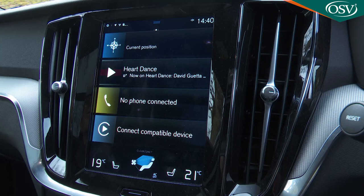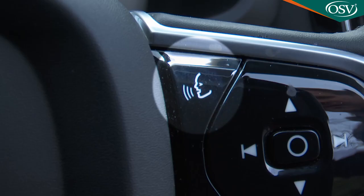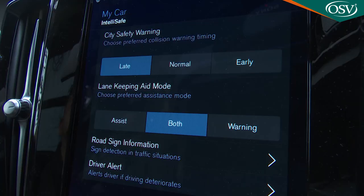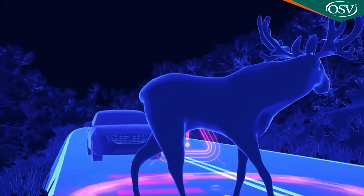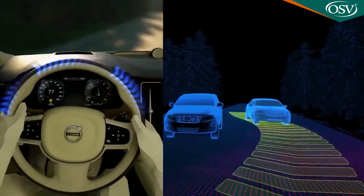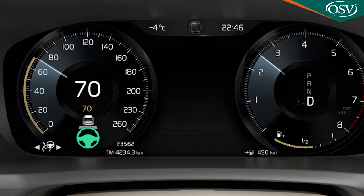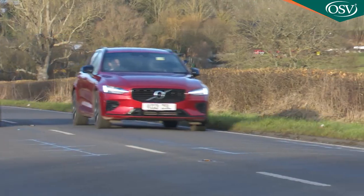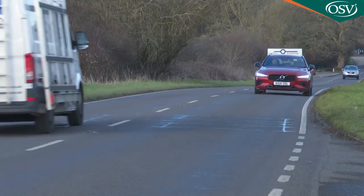Volvo's Sensus infotainment system is also standard. This brings a 9-inch portrait-style touchscreen, satellite navigation and an intuitive voice activation system. It also provides access to the internet and a range of cloud-based apps such as Spotify, Tuneln, Stitcher and Yelp. Volvo's City Safety system is fitted to every V60, including automatic emergency braking with pedestrian, cyclist and large animal detection, and the world-first application of steer assist — a feature that helps avoid or limit the severity of collisions at low speeds by assisting with steering in an emergency such as when swerving to miss an obstacle. There's also Pilot Assist, Volvo's innovative semi-autonomous drive feature, which assists with the steering up to 80mph and takes care of acceleration and braking to keep the car within lane markings and at the desired cruise speed or distance from any vehicle in front.